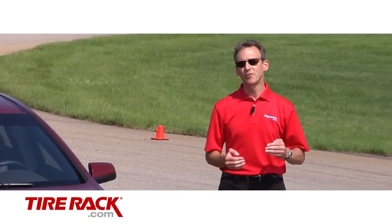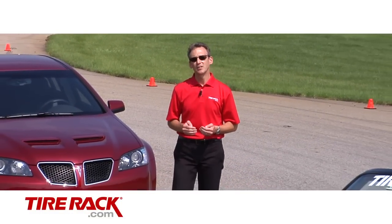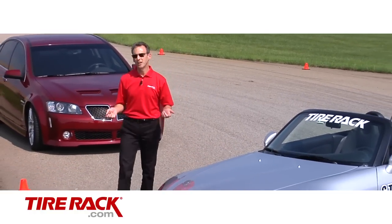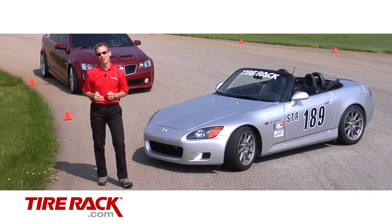Extreme Performance Summer Tires are designed for drivers looking for a street tire that can give the ultimate level of dry traction and handling. Ride comfort out on the road, wet traction, and tread life all take a back seat to the number one priority of massive levels of dry grip.